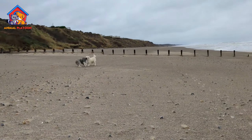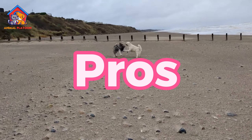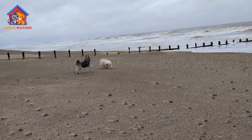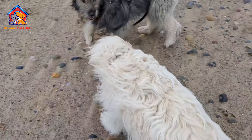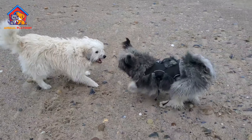Let's talk about the pros and cons of the Romanian Mioritic Shepherd Dog. Pros: Loyal and Protective Nature. The Romanian Mioritic Shepherd Dog is renowned for its loyalty and protective instincts, making it an excellent choice as a devoted guardian for families and livestock.